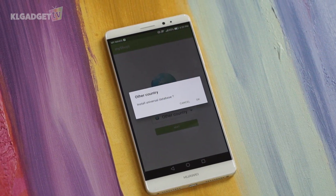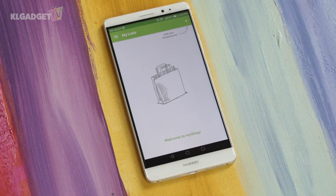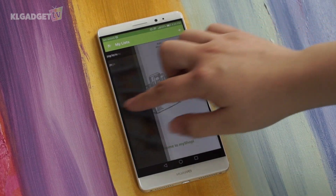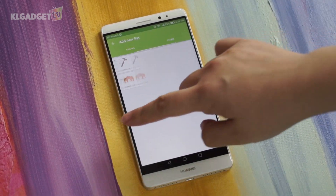Now let's add a list. The difference between MyShopee and other shopping list apps is that you can customise your list. For instance, you can make a list of things to buy at different stores. Let's create a shopping list for Tesco — add a list with the plus icon here and use the Other category.